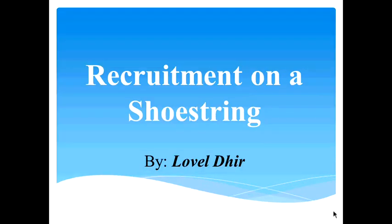Today's topic is recruitment on a shoestring. Our speaker is Lavelle Deer, an HR consultant specializing in recruitment and retention for employees, students, interns, co-ops, and volunteers within the nonprofit sector. She also works with small businesses and individuals looking for a career change, offering many different services within HR.